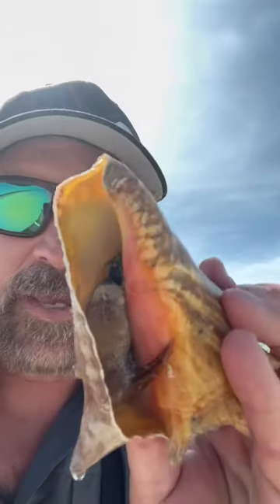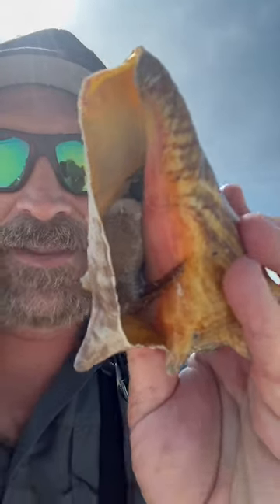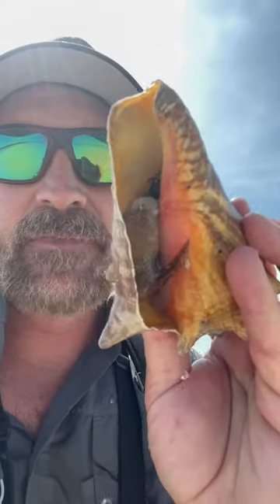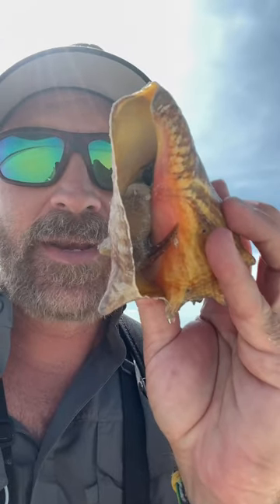Really cool — conch, alien-looking creature inside there, sea snail. And one little bonus fact: they can actually produce pearls. This one does not have one — this one's just crawling along, minding its own business.